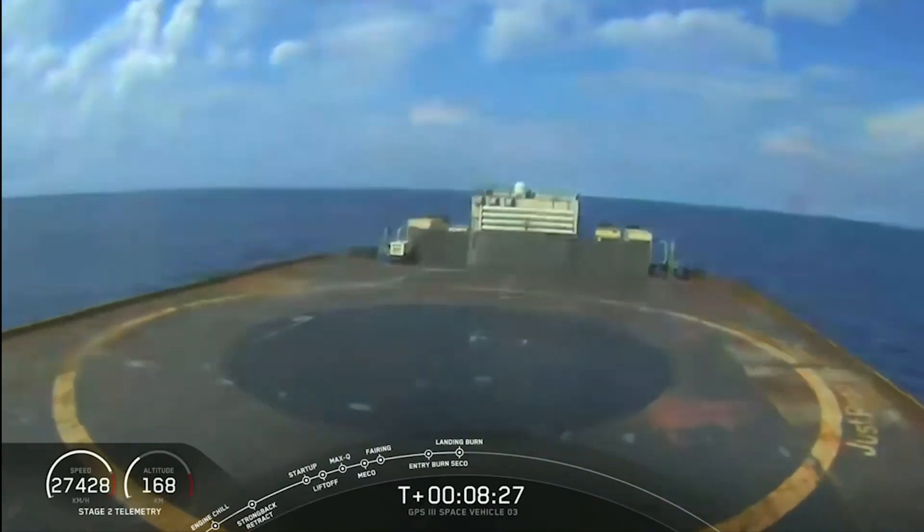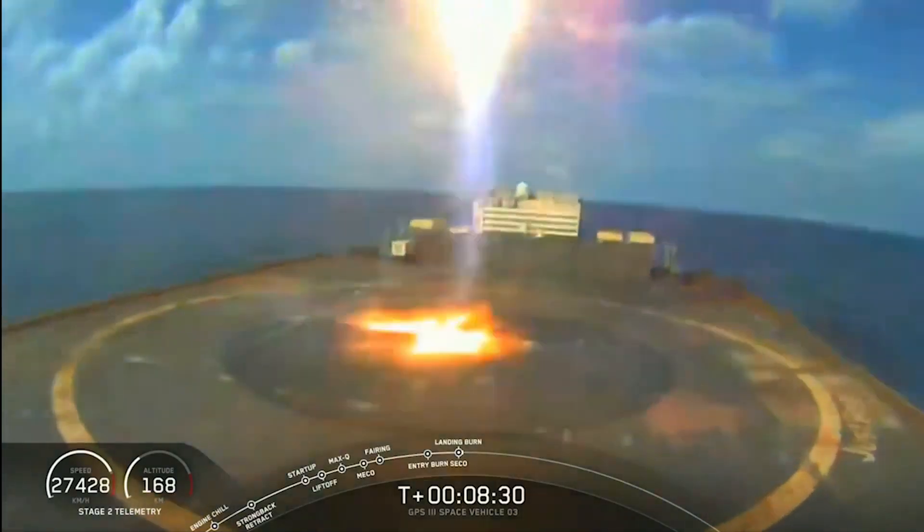Nominal parking orbit — that's exactly what we want to hear. Landing leg deployment looks like right down the center.